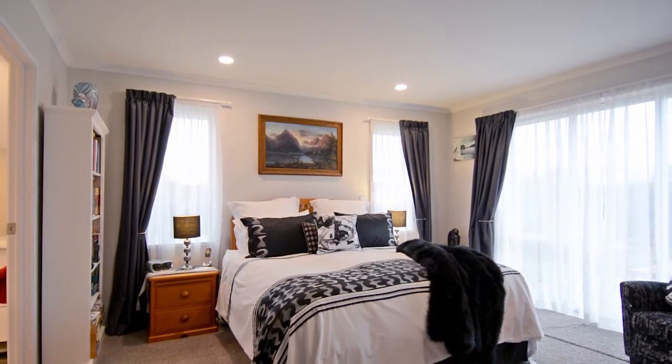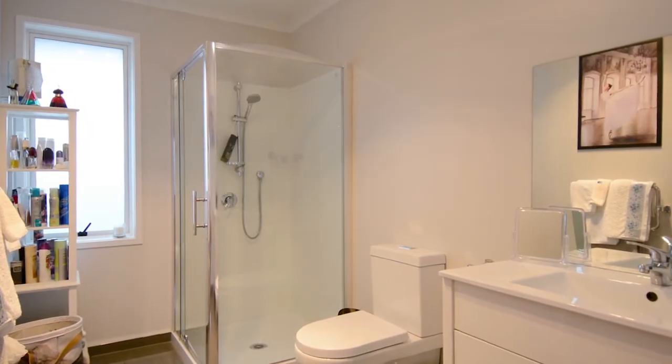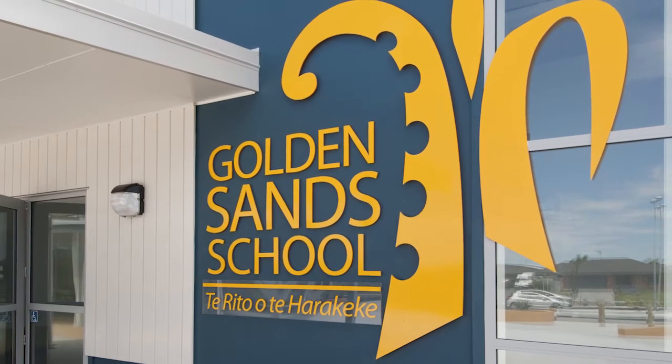With four large bedrooms and a family bathroom, the master suite is complemented by a large walk-in wardrobe and a well-appointed ensuite, perfectly positioned for an easy stroll to Golden Sands Primary School.